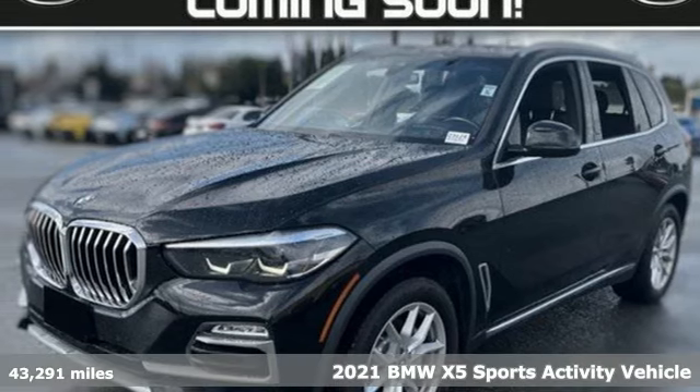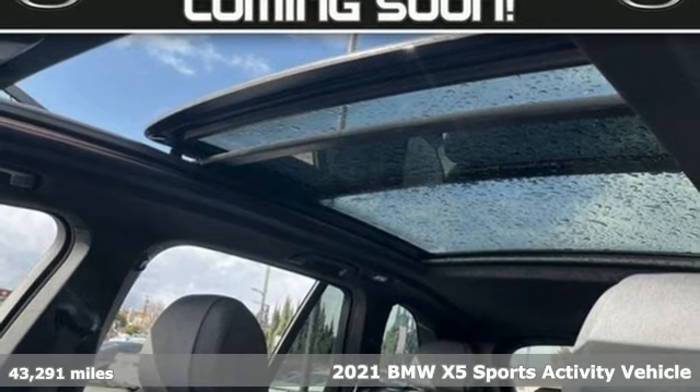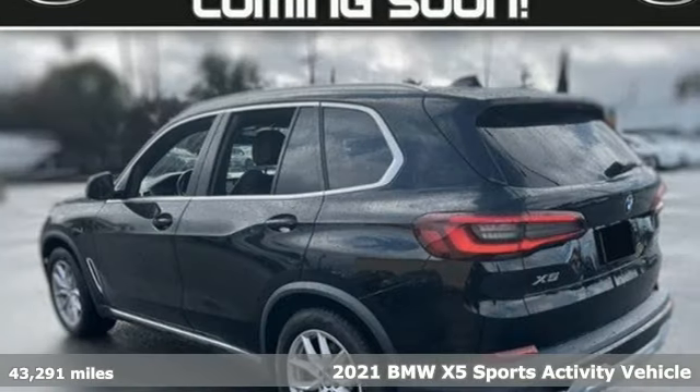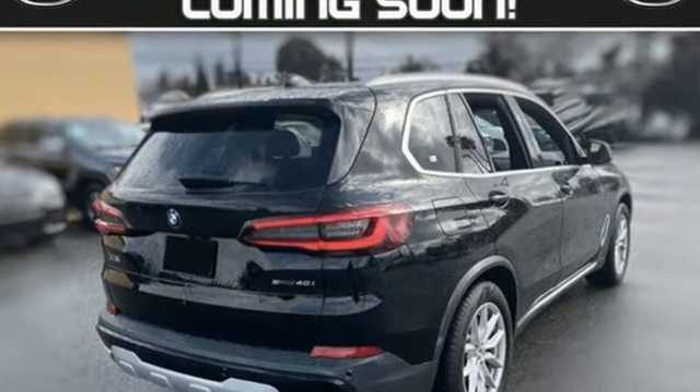It's a 2021 BMW X5. This X5's incredible power, space, and design lets you command the road while making a lasting and powerful impression. You will look forward to every drive with features like these.